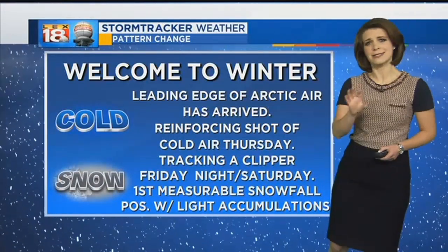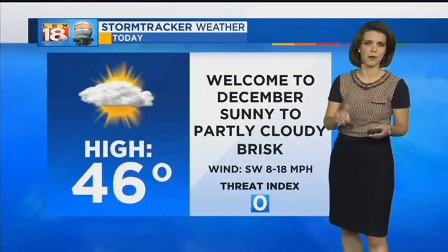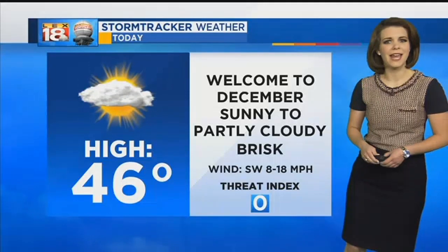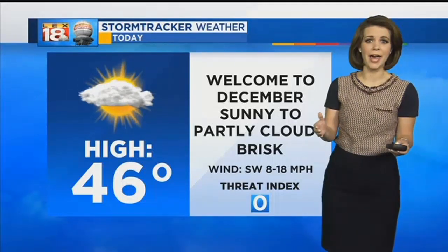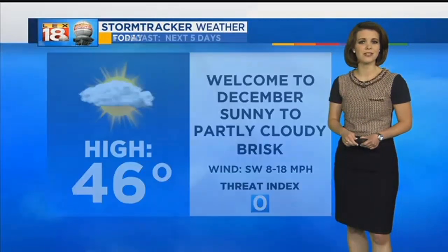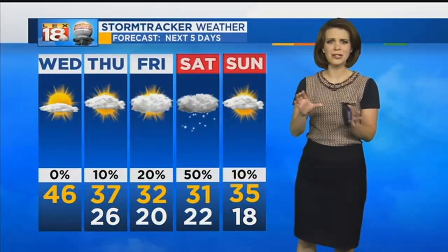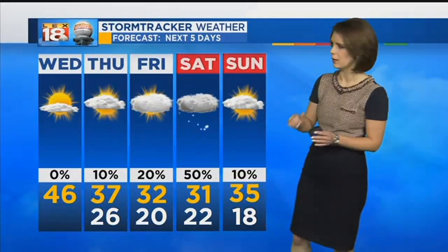A clipper system is typically quick-hitting and doesn't produce much snow — still a little too early to say how much we could be seeing. Just given the characteristics of that storm system we're not going to be seeing a whole lot from it into the weekend. Today we're tracking a brisk afternoon with highs in the 40s under sunny to partly cloudy skies. Tonight we're down into the mid 20s. We'll only settle for the mid 30s for a high as skies remain partly to mostly cloudy through the rest of the week.